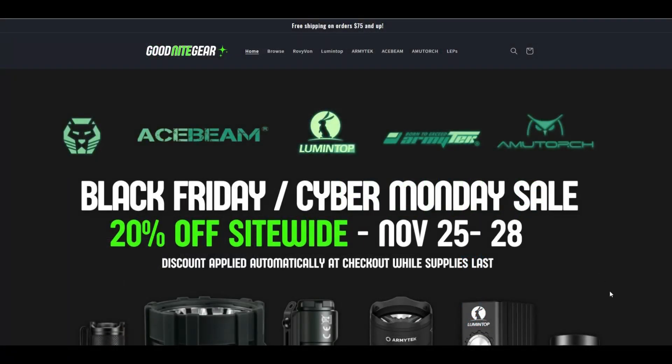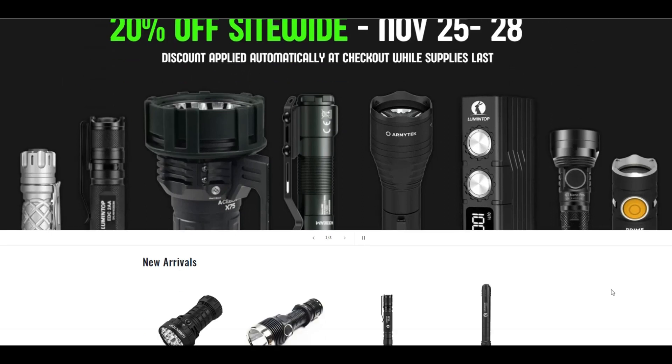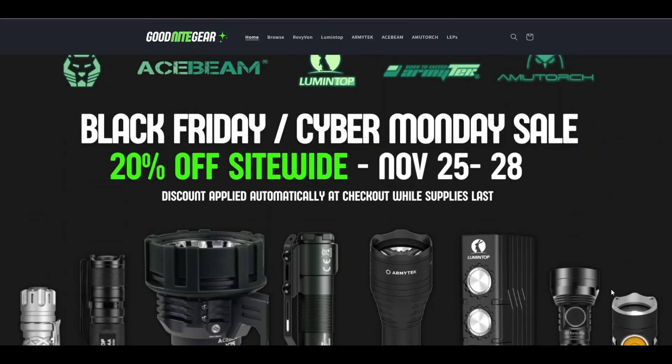The first deal I want to share is for my store Goodnight Gear and I'm going to be doing a 20% off site-wide sale while supplies last. At the moment I'm stocking a bunch of different lights from Lumentop, Roe Vivan, Armitech, Amatorge, and Acebeam.